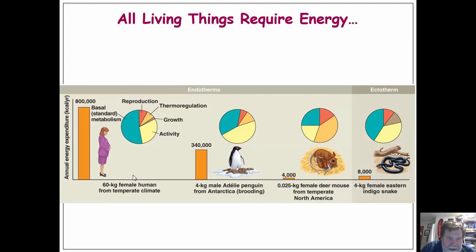All living things require energy. Looking at endotherms of various sizes — a 60-kilogram human female, a 4-kilogram penguin, and a 4-kilogram king snake — you'll notice the king snake, an ectotherm, even though it's the same size as the penguin, requires a lot less energy. Looking at basal metabolism, we see how much energy each organism spends on reproduction, thermal regulation, etc. Endotherms spend a lot of energy on thermal regulation, while ectotherms spend basically none at all.